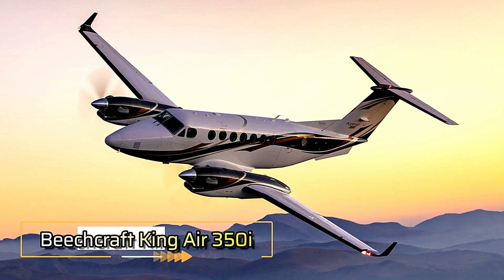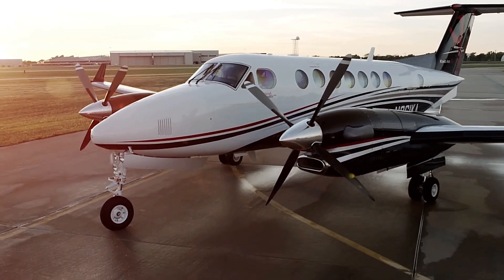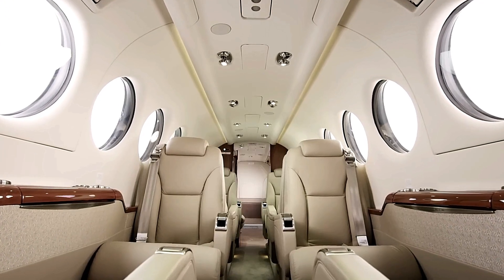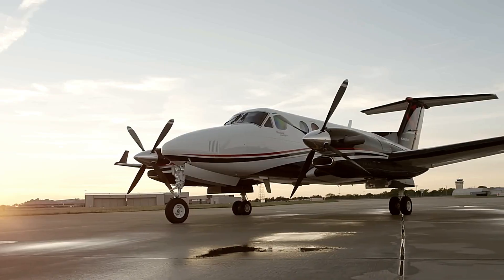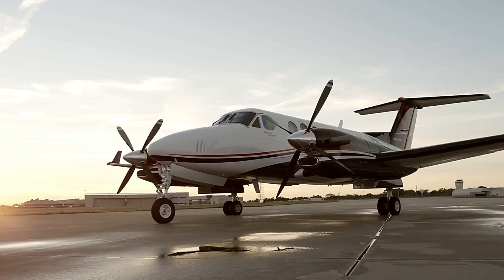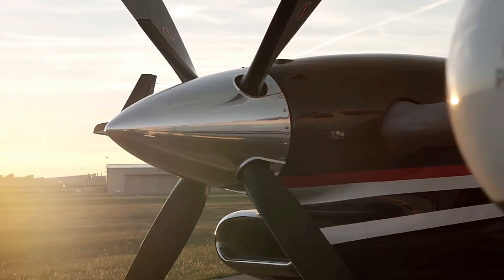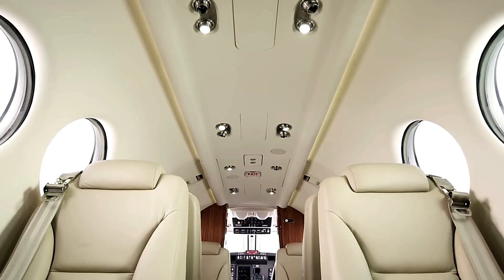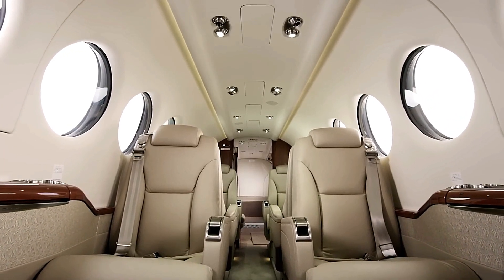The Beechcraft King Air 350i is a versatile twin turboprop aircraft celebrated for its exceptional performance and passenger comfort. Powered by two Pratt & Whitney PT6A-60A engines, it achieves a maximum cruise speed of 312 knots and offers a range of approximately 1,806 nautical miles, making it ideal for various missions including passenger transport and cargo operations. The cabin features the innovative flex cabin system, allowing customizable seating arrangements to accommodate up to 11 passengers.